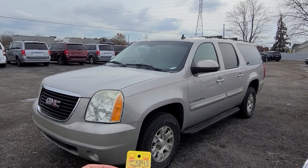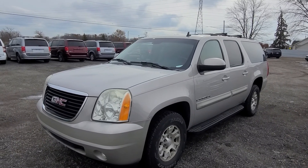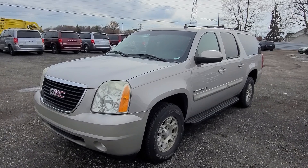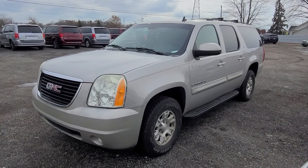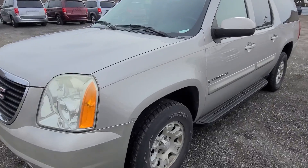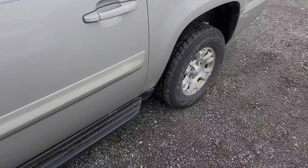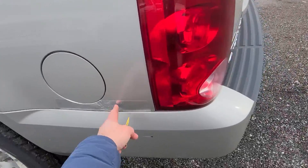Already, 2007 Yukon XL, silver, 340-something, 350,000 miles. Everything that you would expect for a 2007 with 350,000 miles — this vehicle will have touches of rust on the panels that's been patched up right there.